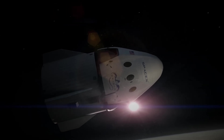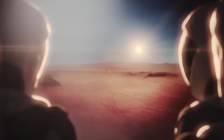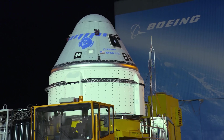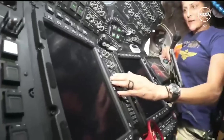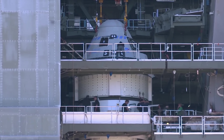And here is the secret: SpaceX built Dragon for the future, for the astronauts who'll one day head to Mars — the generation that grew up using touchscreens, not rows of buttons and levers. Starliner, on the other hand, takes a more traditional route. It sticks with aviation-style controls that feel familiar to pilots. There is a clear trade-off between innovation and tradition.